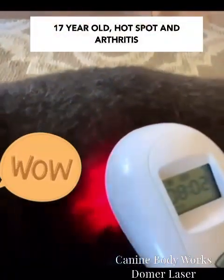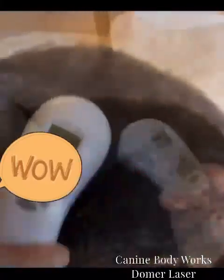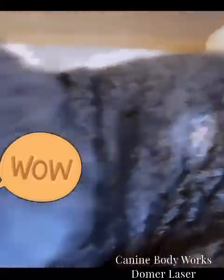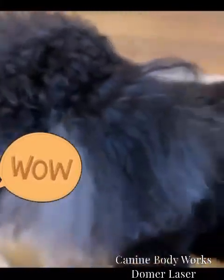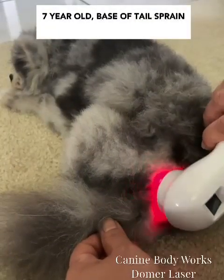This is Buddy, a 17-year-old mini poodle. I see him twice weekly to cold laser him for his arthritis. However, he developed a hot spot on his ribcage area that was larger than a quarter — it was red, inflamed, and seeping. After two cold laser sessions within a week, the tissue had granulated in and the inflammation and redness was gone.